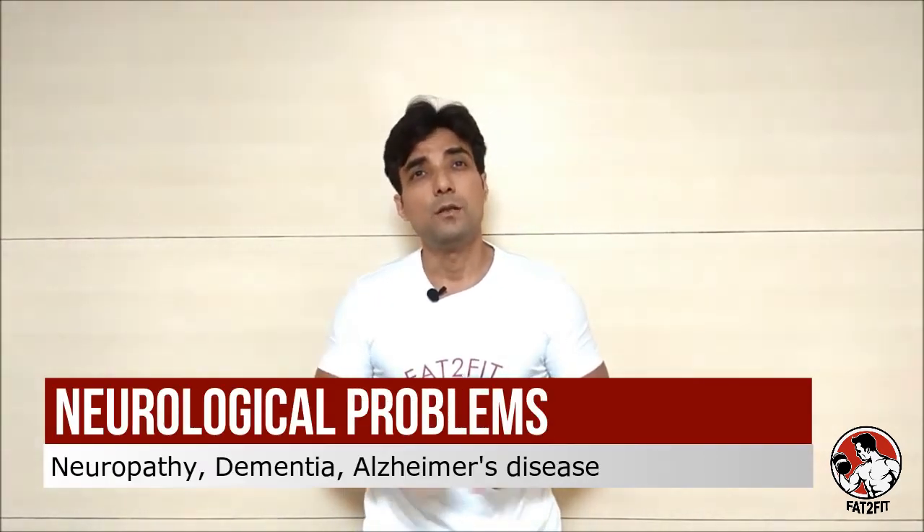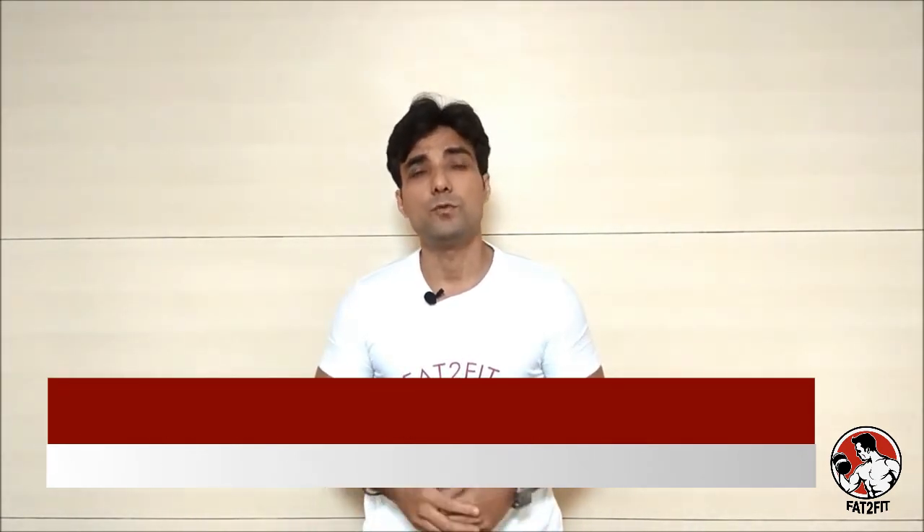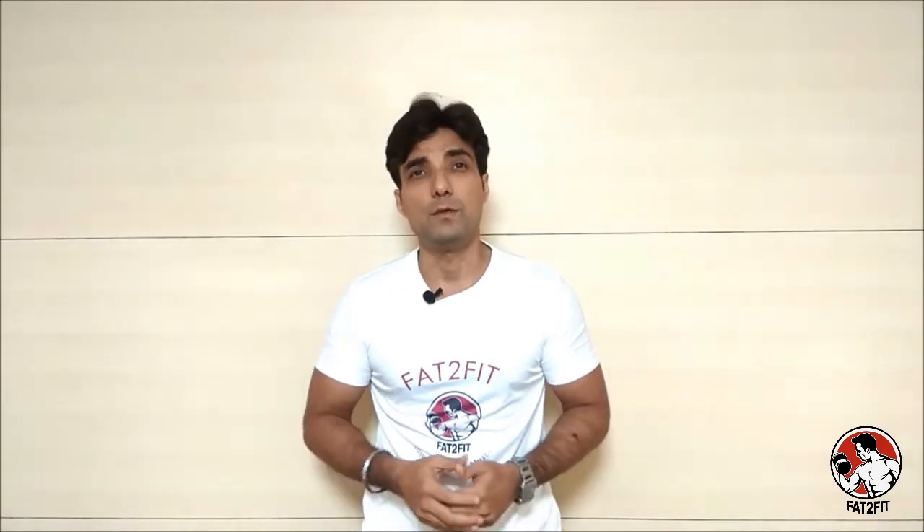Neurological problems like neuropathy, dementia, Alzheimer's disease and so on and so forth — all these erupt from vitamin B12 deficiency.